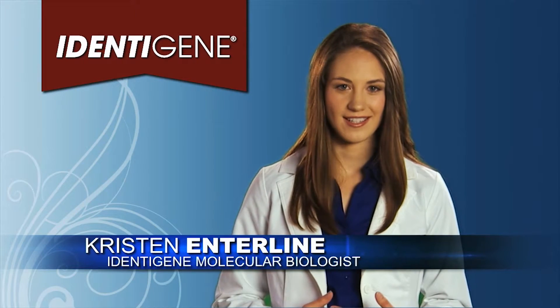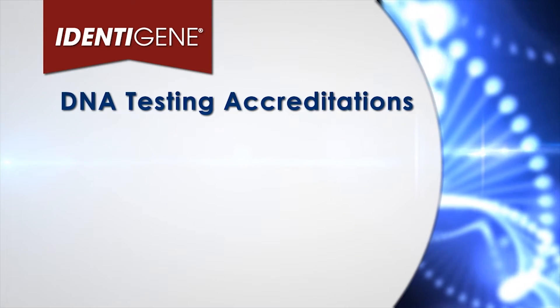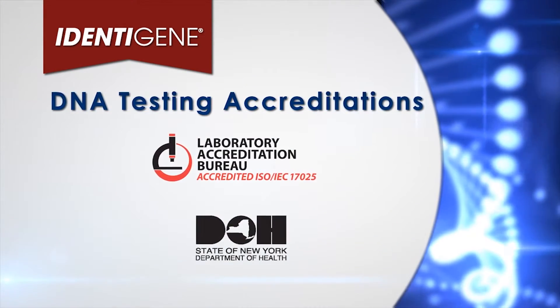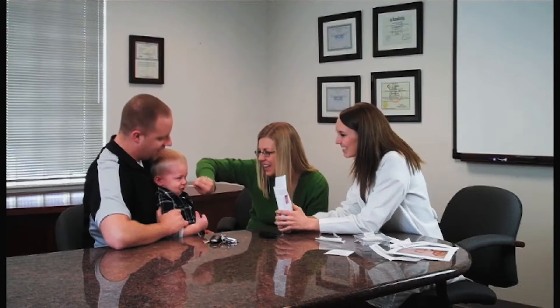Identigene is the only paternity test trusted by New York pharmacies. Our lab is accredited by the New York State Department of Health and offers 100% accurate testing. If you live in New York, a doctor or lawyer must authorize the test and a third party must witness the DNA collection.